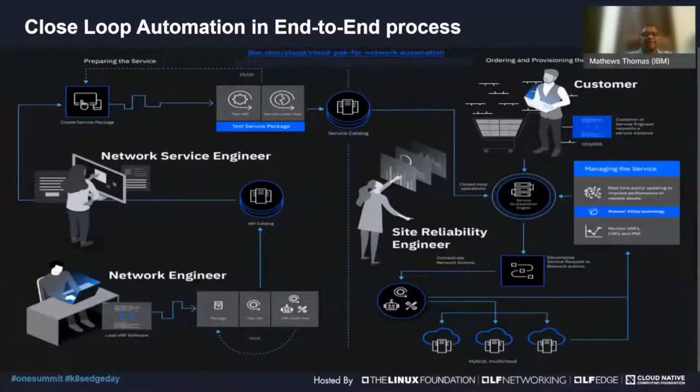I'll be covering two points. The first is where does closed loop automation fit into the big picture of network deployment, management, and operations. The second area I'll be covering is some use cases relevant to network operation and management using closed loop automation.